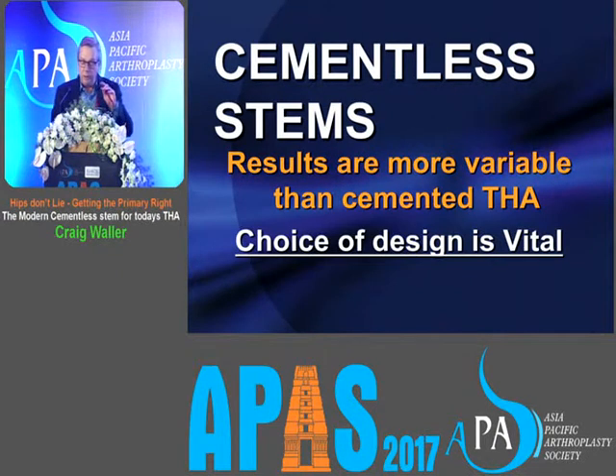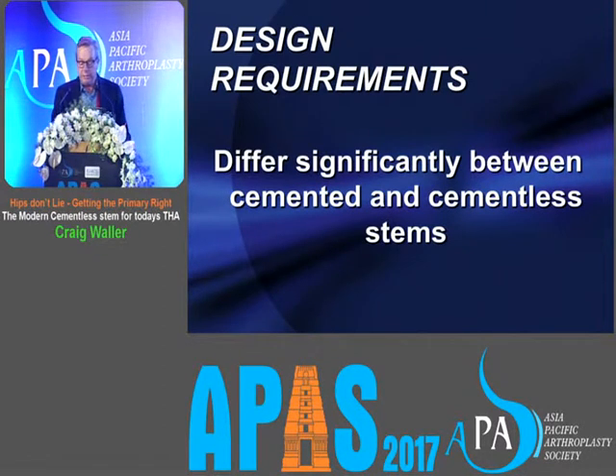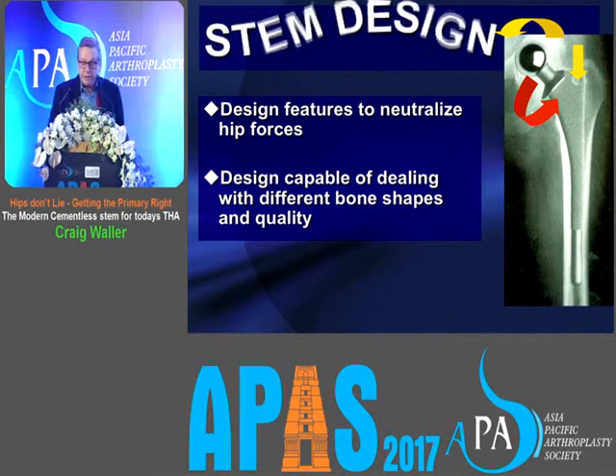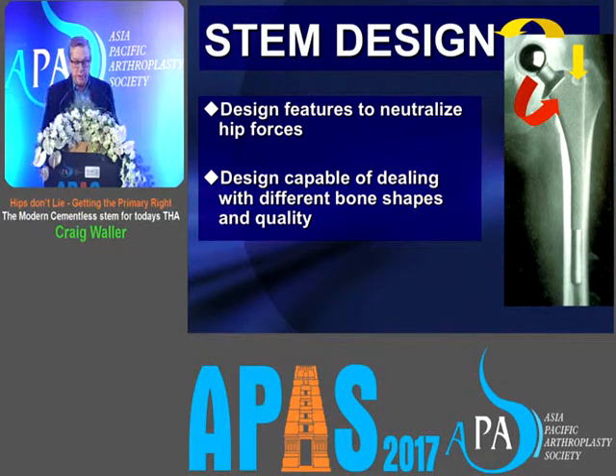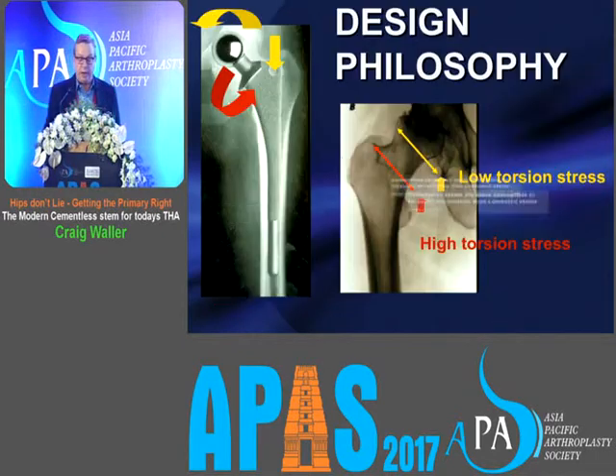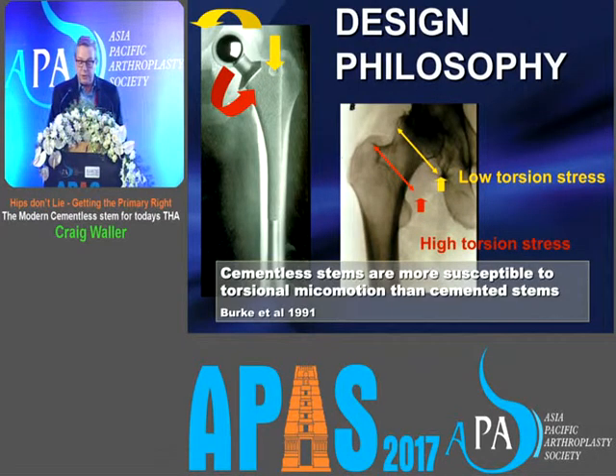Cementless stems are more variable in their results than cemented total hip replacement, so the choice of design is pretty vital. There are differences between cemented and cementless stems, and some cementless stems have generally performed better than cemented ones, while many have performed worse. In cementless design, you need to neutralise the hip forces and have a stem capable of dealing with different bone shapes and quality. The challenges of fixation are axial bending, but particularly rotation — out-of-plane rotational forces — because you've cut off the femoral neck.